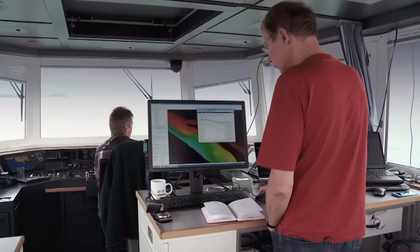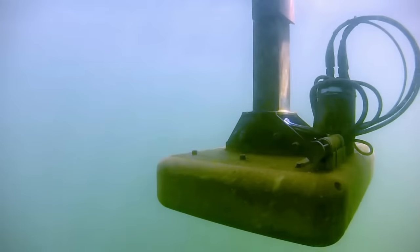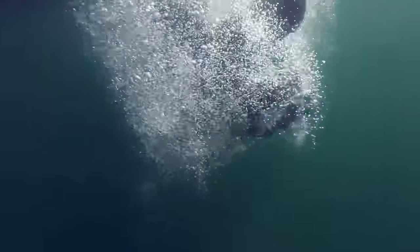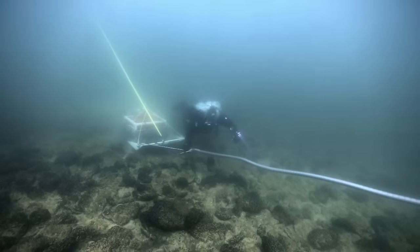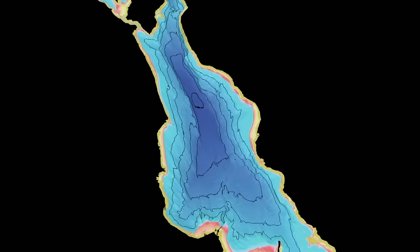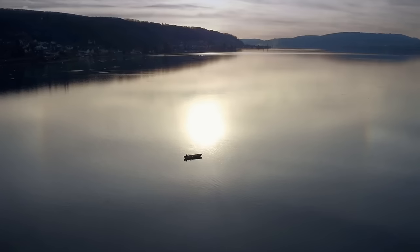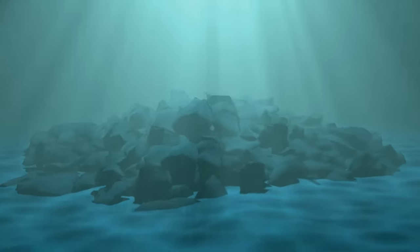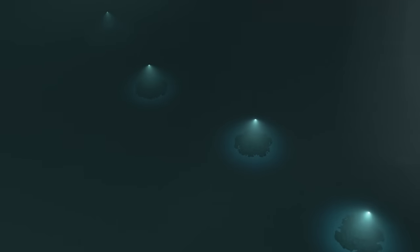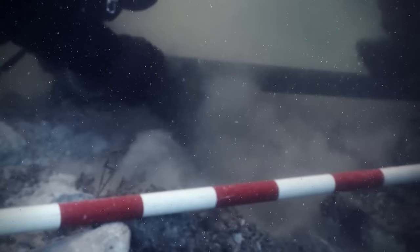To put this theory to the test, the mapping team turn more high-tech equipment on the underwater stones. Scientists use GPR, or ground-penetrating radar, to survey the site, giving them an idea of any structures below the surface. The data beamed back reveals something totally unexpected: the Swiss Stonehenge sits well above the mineral deposits left by the retreating glacier, meaning these stone mounds were placed here thousands of years later and are man-made.